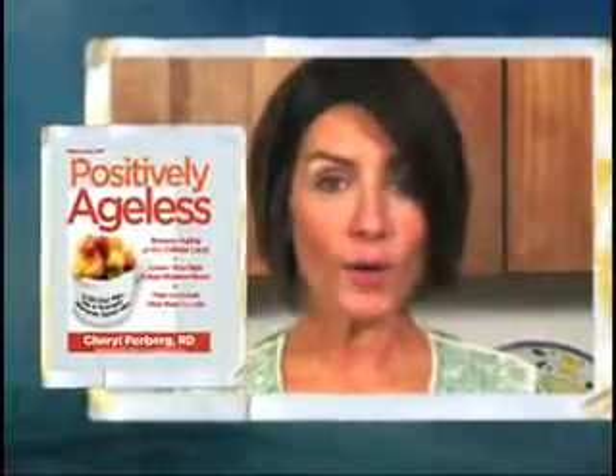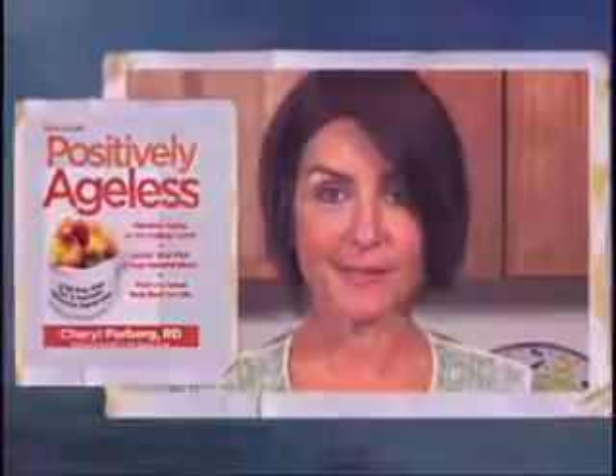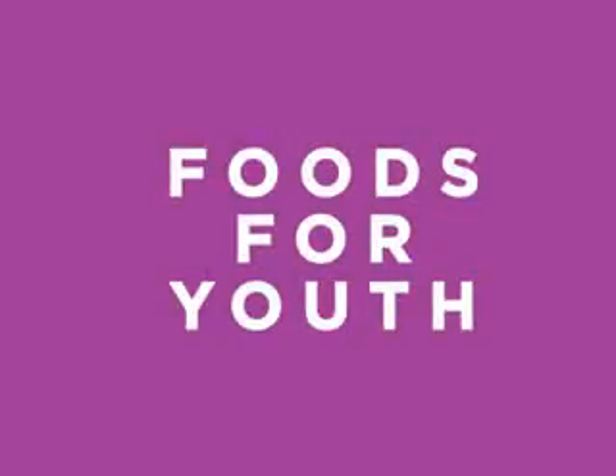I'm Cheryl Forberg, author of Positively Ageless. One of the demonstrations I like to share with people involves apples and a lemon to show the importance of an antioxidant-rich diet.